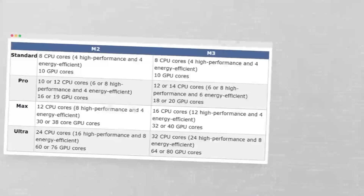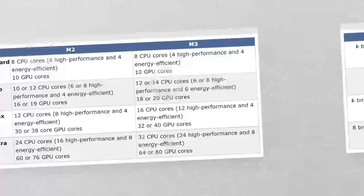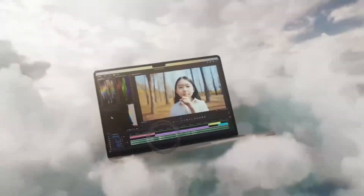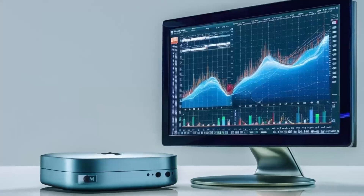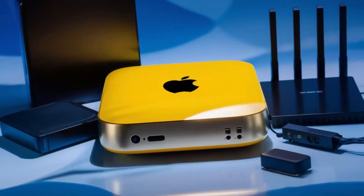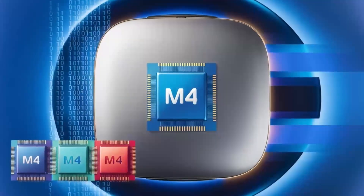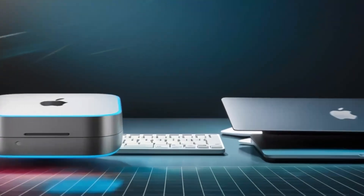But what about gaming? Can the Mac Mini M4 handle demanding games like Assassin's Creed Odyssey or Cyberpunk 2077? Let's just say that while it can run these games, the performance is far from stellar. On the other hand, our gaming PC is a beast when it comes to gaming — with its powerful GPU and CPU, it can handle even the most demanding games at 4K resolutions with ease.